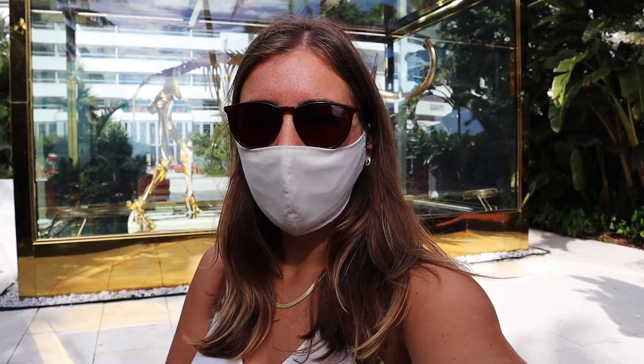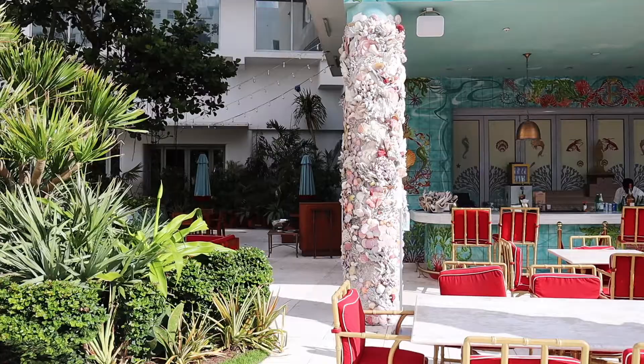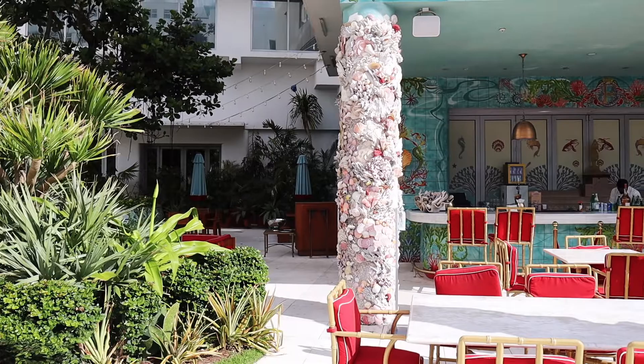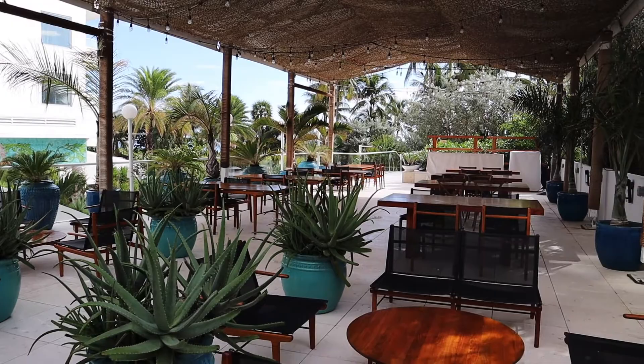So this is a gold woolly mammoth coated in gold, done by Damien Hirst who has a lot of different artworks to do with animals. He created it and it's absolutely huge, it's incredible. That was the Faena - one of my favourite hotels in Miami. I think it's beautiful, so interesting and artistic.